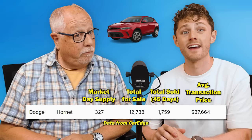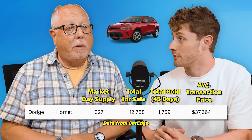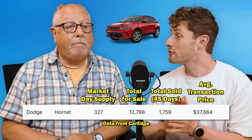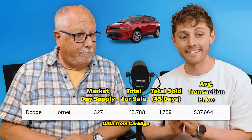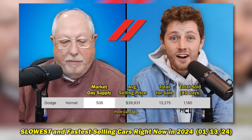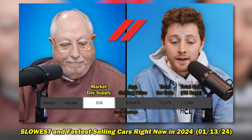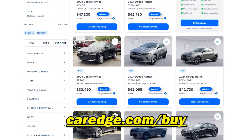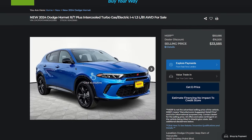Then we have another Stellantis product, the Dodge Hornet, which is frequently on this list, with a 327-day supply. It actually has the most available inventory on the slowest selling cars list — over 12,700 of them for sale in the United States right now, yet only 1,700 have sold in the last 45 days. That's bad, but it is a staggering increase in sales compared to what it had been. The Dodge Hornet has not sold well, one of the main reasons being the price point and what you get. Dealers are starting to discount them 20–30% off MSRP because they're really not selling.